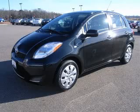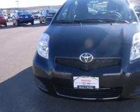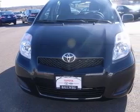We are proud to present this excellent new 2010 Toyota Sienna. The Sienna has a four-cylinder engine and an automatic transmission.